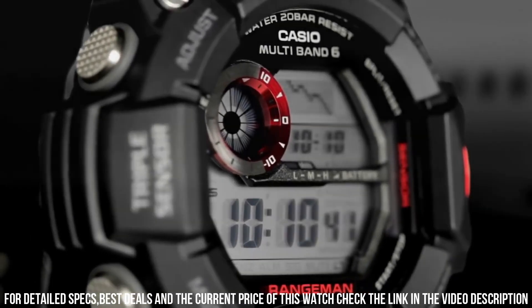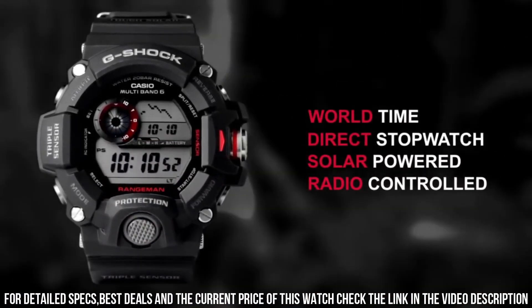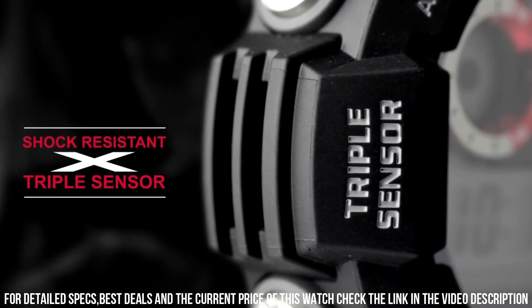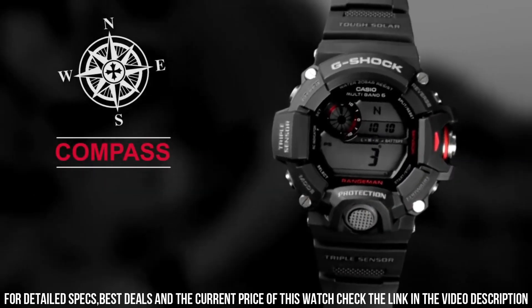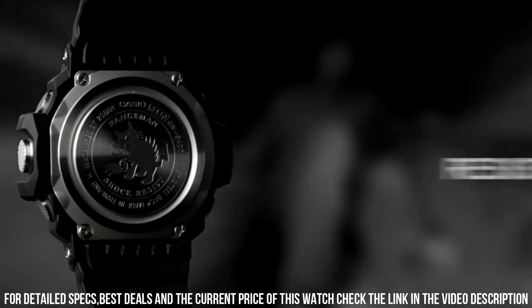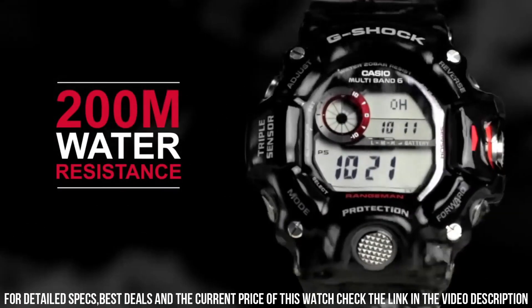The following features are equipped: radio-controlled, altimeter, barometer, compass, thermometer, world-time, chronograph, alarm, power reserve indicator, countdown timer, backlight, perpetual calendar, date, day, month. Rugged and highly capable watch designed for outdoor and adventure enthusiasts. It is part of Casio's popular G-Shock line, known for its exceptional durability and advanced features.